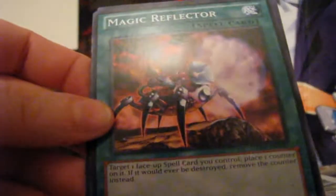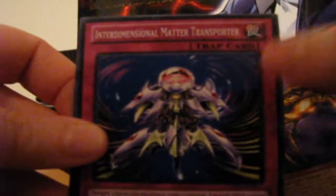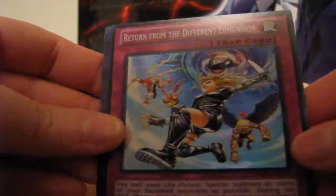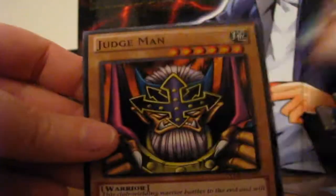Cost Down — I have a lot of that. Magic Reflector, Ancient Lamp, Interdimensional Matter Transporter, and Familiar Knight again. One of these has to have a checklist — watch this one give me the checklist. Nope. Alright, so Peten the Dark Clown, Return from the Different Dimension — nice. Ring of Defense, Y-Dragon Head, and Judge Man.